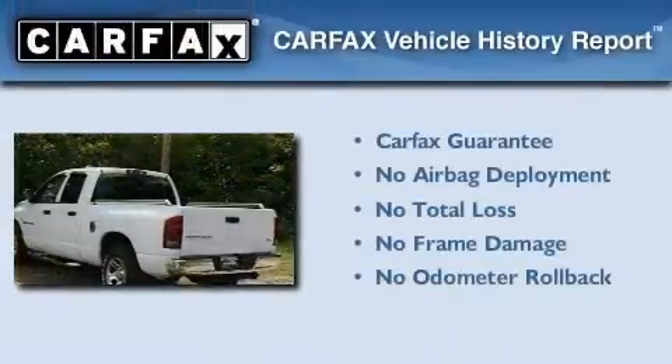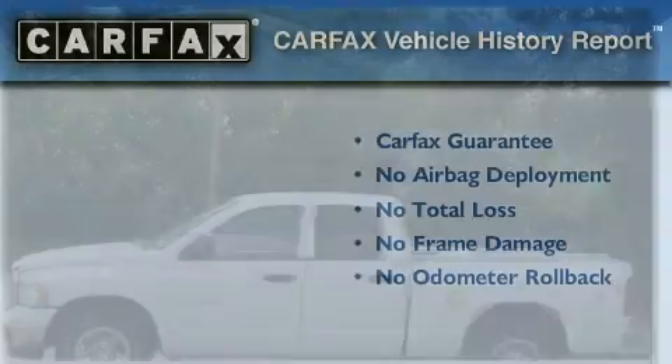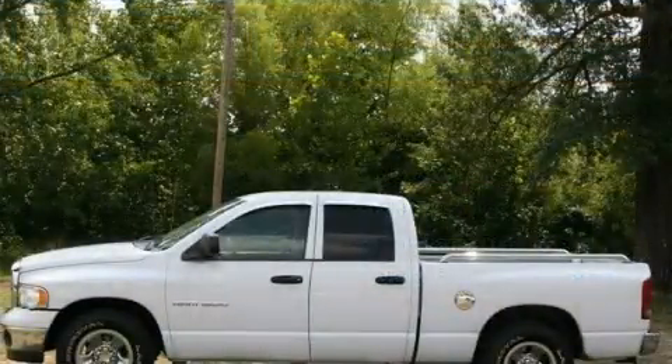Not to mention that this Dodge qualifies for the Carfax buyback guarantee. Stop by today and test drive this automobile for yourself.